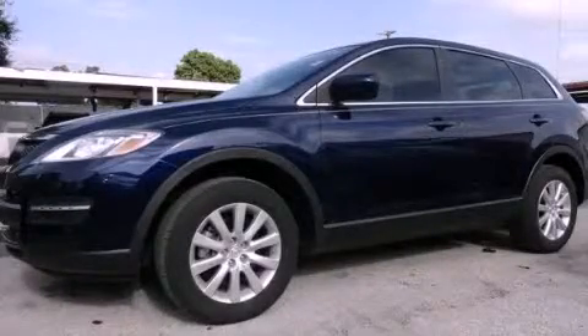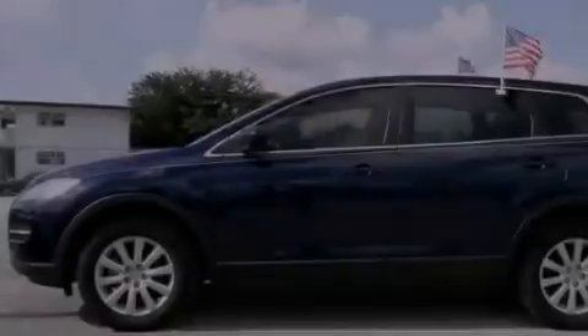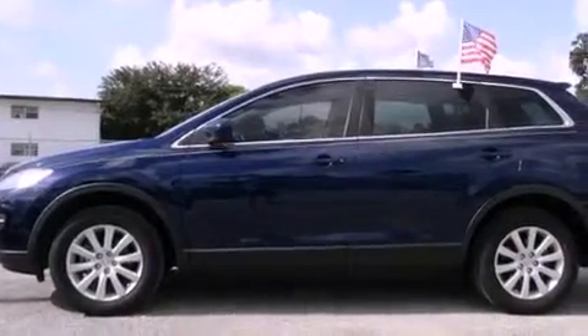This is a 2009 Mazda CX-9, functional utility for a modern lifestyle. It features a six-cylinder engine and an automatic transmission.